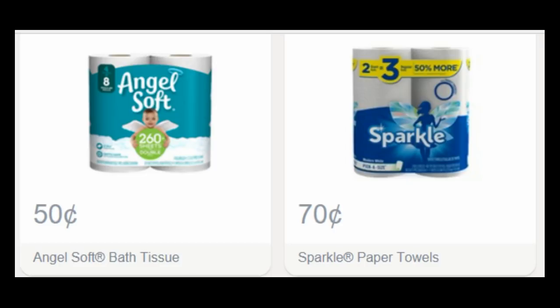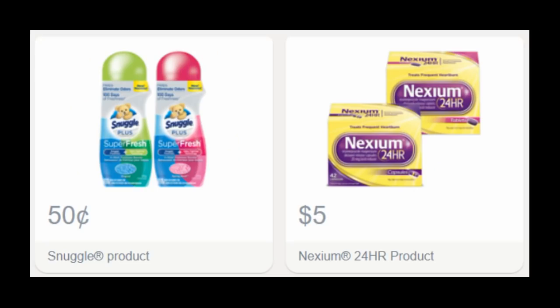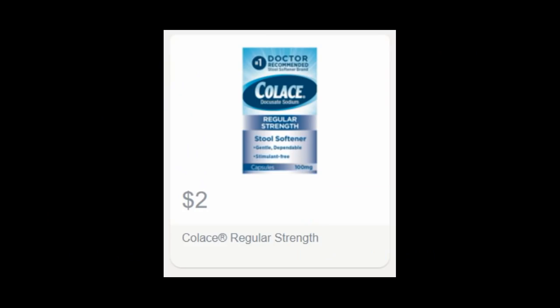I also wanted to show you the corresponding Savings Star offers. We have $0.50 back on Angel Soft Bath Tissue, $0.70 back on Sparkle Paper Towels, $0.55 back on any Brawny Paper Towel, and a dollar back on any All product. We also have $0.50 back on any Snuggle product, $5 back on any Nexium product, and finally $2 back on Cool Lace regular strength. So that is really good.